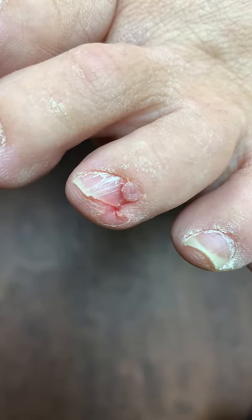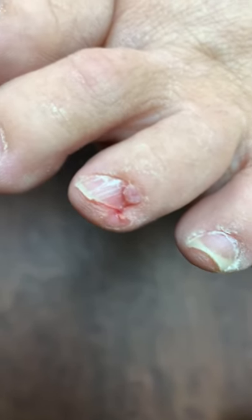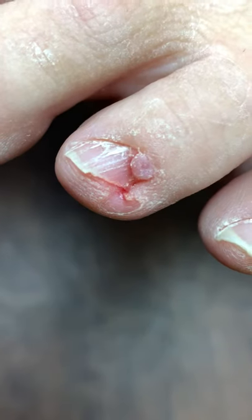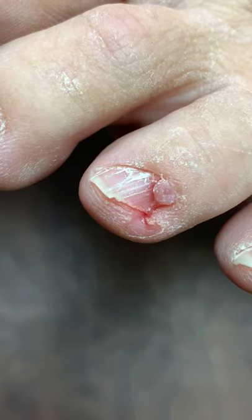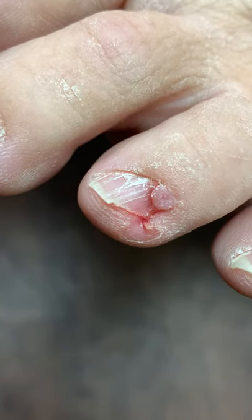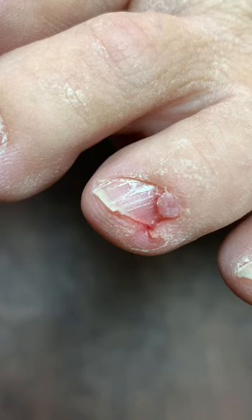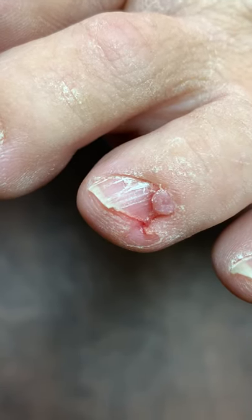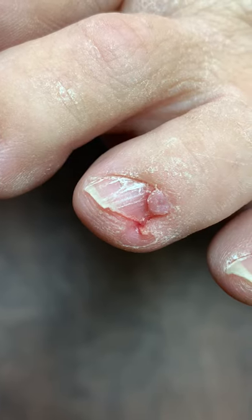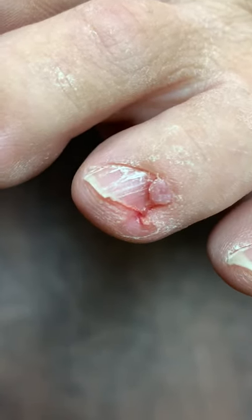The patient would like to have it surgically excised. We'll have the patient come back later this week — I will definitely film this little procedure for everyone. It looks kind of like a little toe, like a mini-me toe coming out of the proximal nail fold.